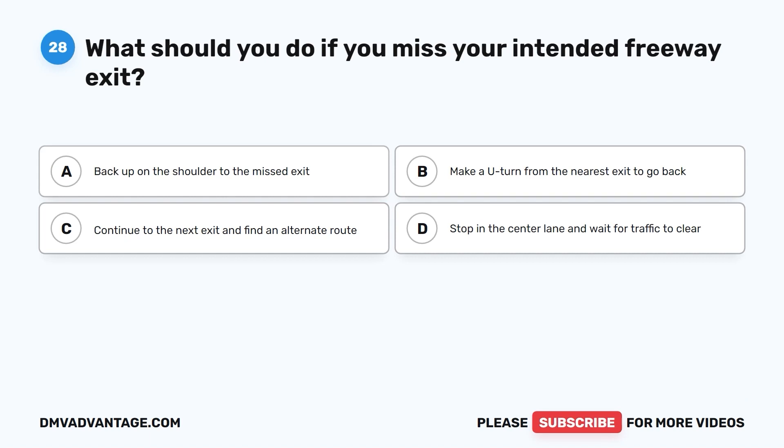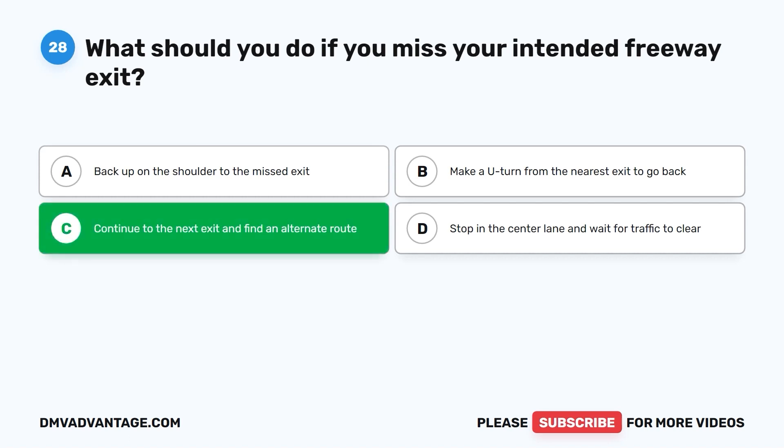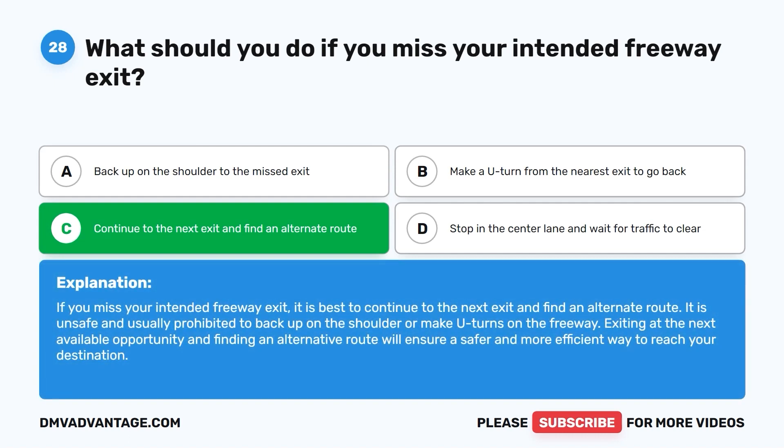Question 28. What should you do if you miss your intended freeway exit? A. Back up on the shoulder to the missed exit. B. Make a U-turn from the nearest exit to go back. C. Continue to the next exit and find an alternate route. D. Stop in the center lane and wait for traffic to clear. The correct answer is C. If you miss your intended freeway exit, it is best to continue to the next exit and find an alternate route. It is unsafe and usually prohibited to back up on the shoulder or make U-turns on the freeway. Exiting at the next available opportunity ensures a safer and more efficient way to reach your destination.